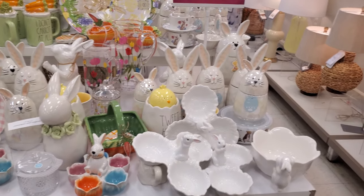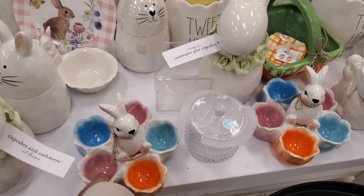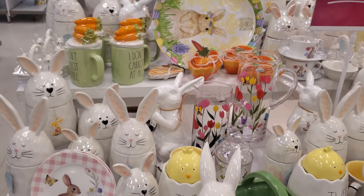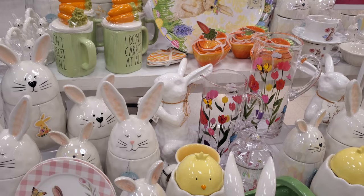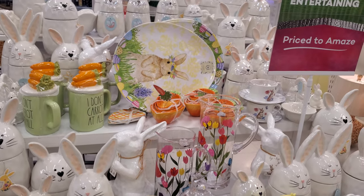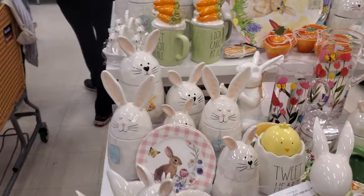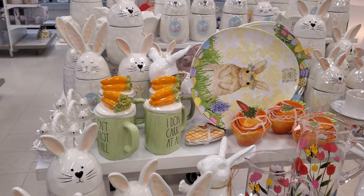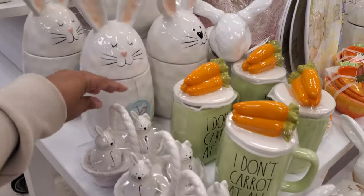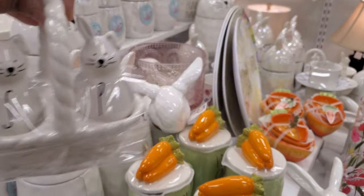I'm not gonna touch that — it looks like it's going to fall over. Oh, this colorful one is really nice — I love it, $12.99. That's cute, I don't think I've seen it before. Everything else is like a bunny cookie jar. There might be a salt and pepper shaker in here. And a little basket for $12.99 — how stinking cute!